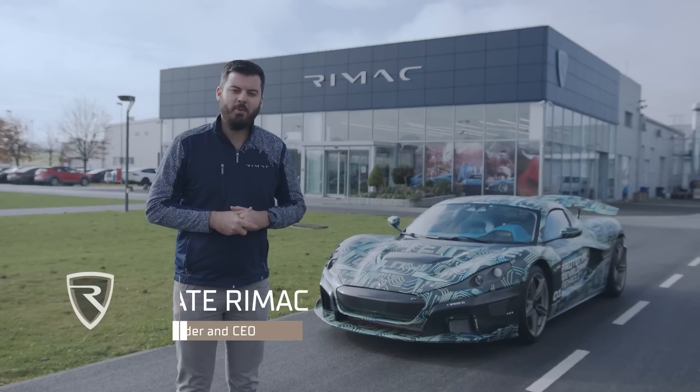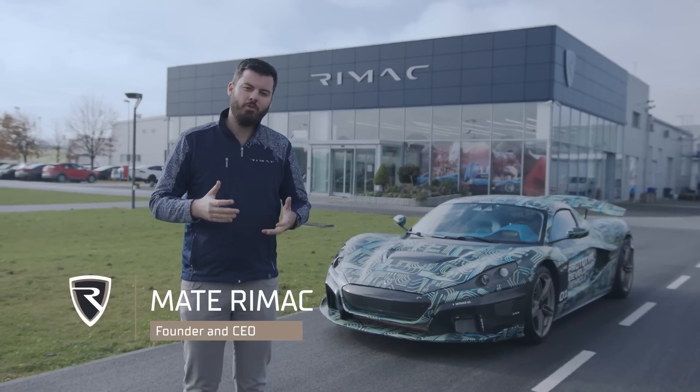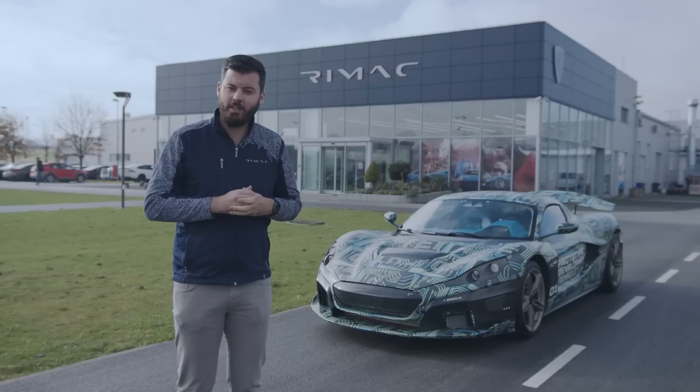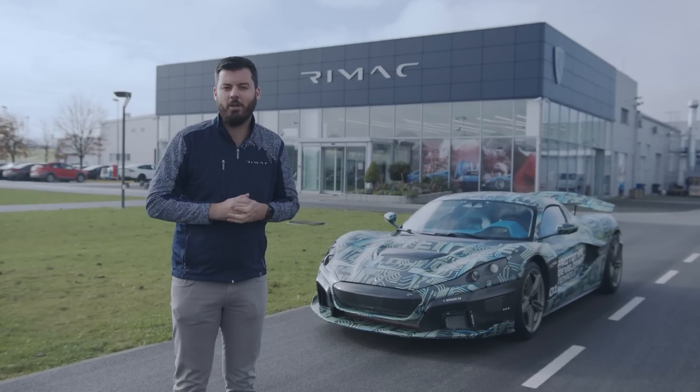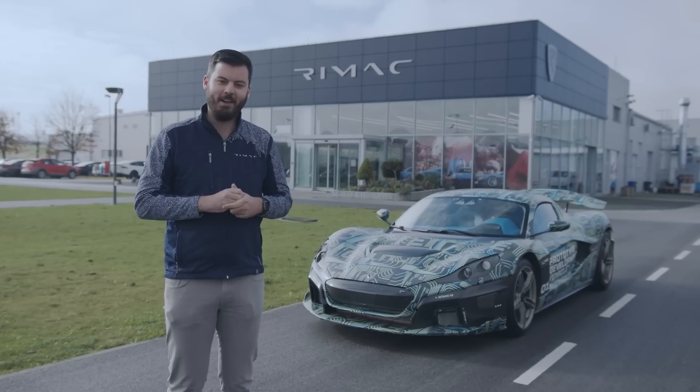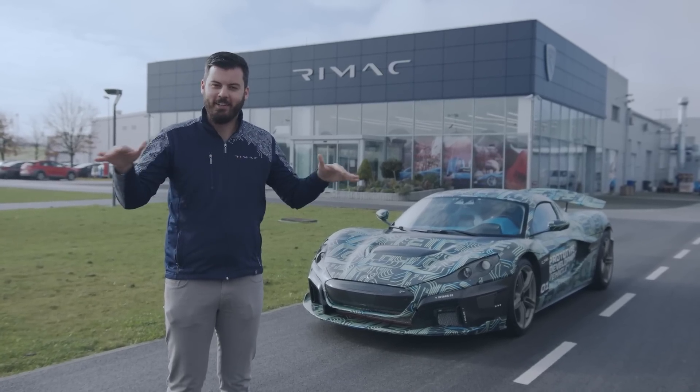Hello everybody and welcome to another episode of Mondays with Mate. We are choosing the content of the episode based on your questions and today we are talking about track testing, which was asked by Bartol — making him the winner of a few pieces of the C2 that came loose after crash testing. Congratulations, Bartol, enjoy them — I hope you have a nice place for them on your shelves.